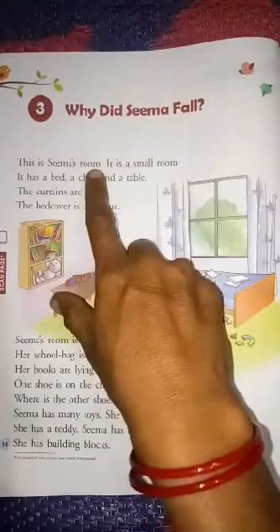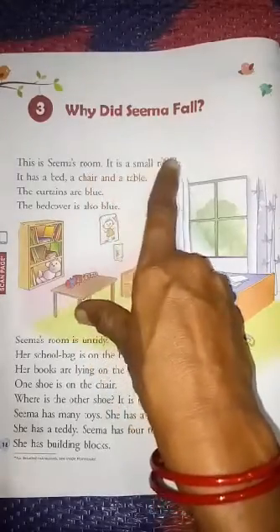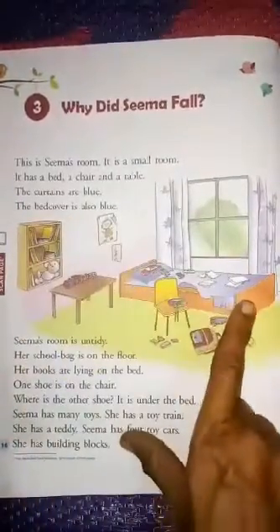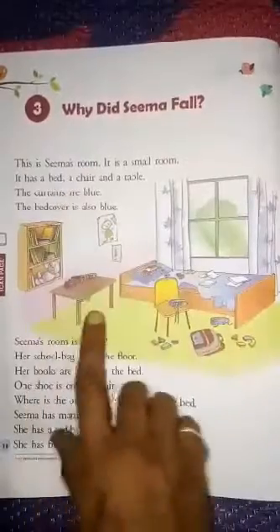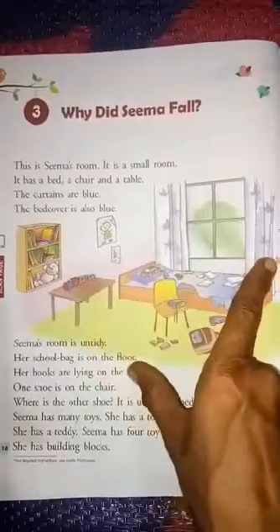This is Sima's room. It is a small room. See, it is very small. It has a bed, a chair, and a table.